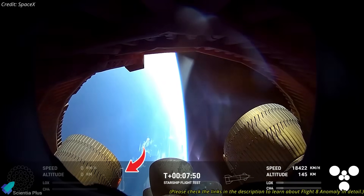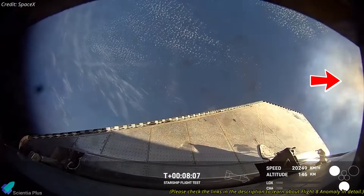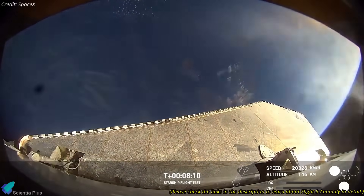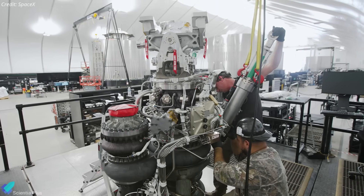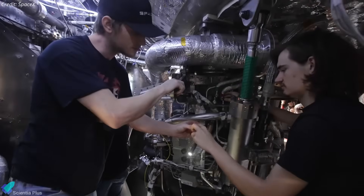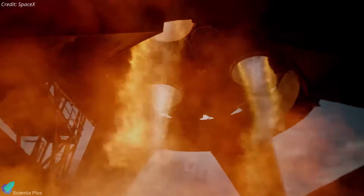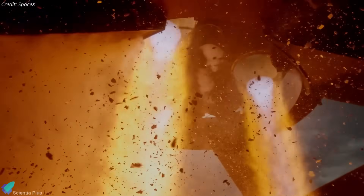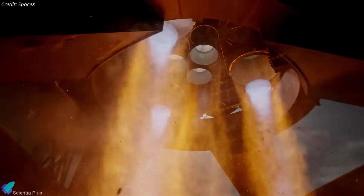The Flight 8 leak, originating from the regenerative cooling channels of the engine nozzles, triggered a fire that led to engine failure and ultimately resulted in the loss of the vehicle. The fact that SpaceX is moving ahead with engine installation suggests the team has made the necessary design changes to address the leak problem. These modifications will be tested in the upcoming static fire, which aims to recreate the conditions that caused the leak and confirm that the hardware adjustments effectively resolve the issue.